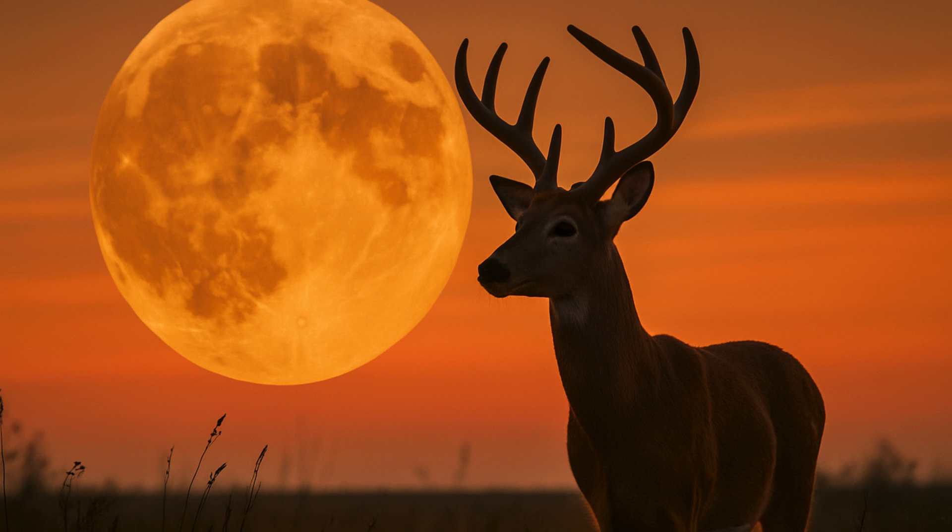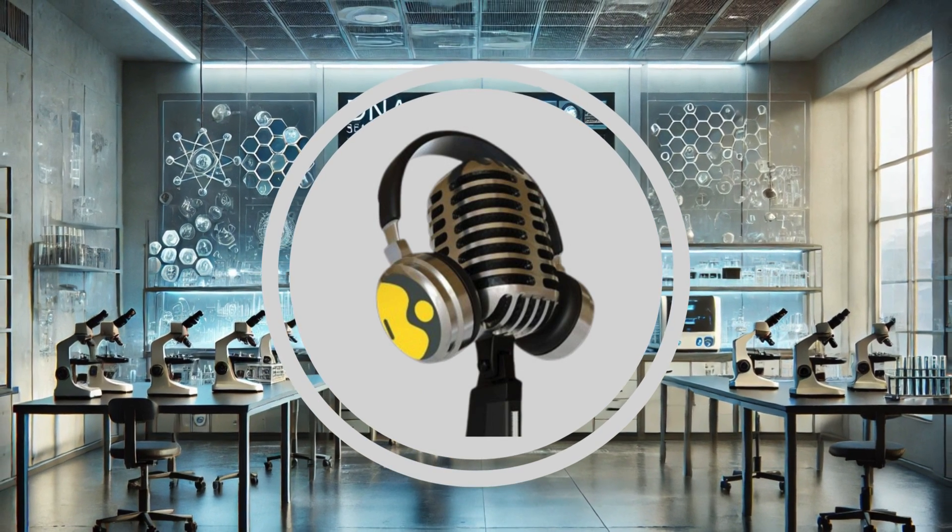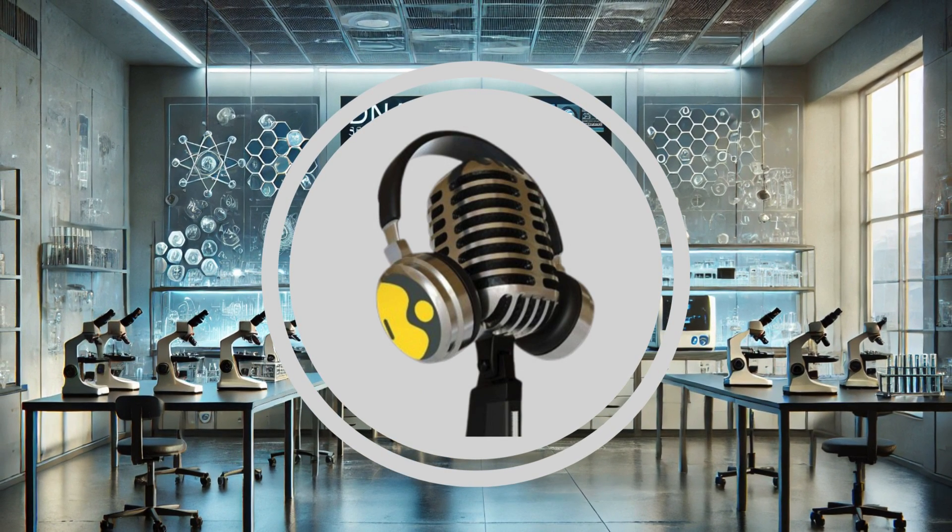July's full moon is also known as the buck moon, because at this time of year in North America, the male deer, known as bucks, begin to grow out their antlers. It is also called the thunder moon because of the summer storms in some parts of the US in July.